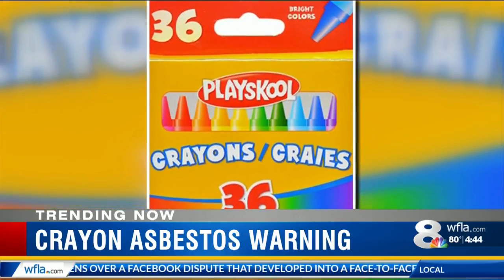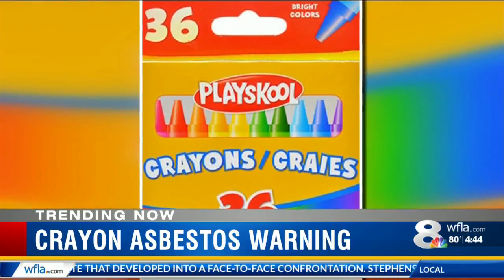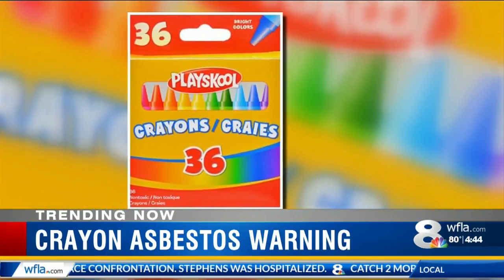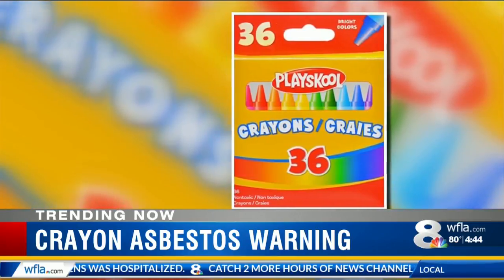The lab tested two samples of the green crayon. While the tests were done on crayons purchased from the Dollar Tree store, play school crayons can also be purchased on Amazon and other retailers, so just check for that.